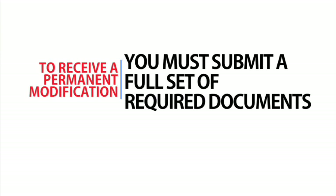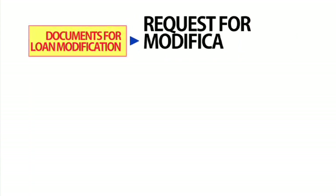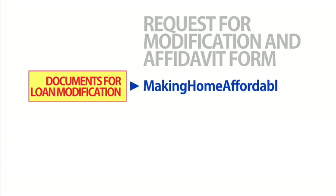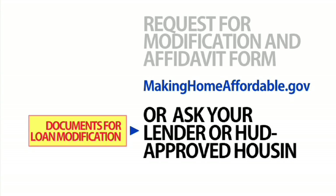You may not know this, but too often the trial modification fails because homeowners simply forgot to complete the documentation, so this is very important. To receive a permanent modification, you must submit a full set of required documents. Start with the Request for Modification and Affidavit form. You can find this form at makinghomeaffordable.gov or ask your lender or housing counselor for it.